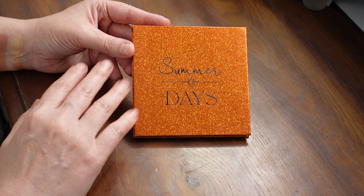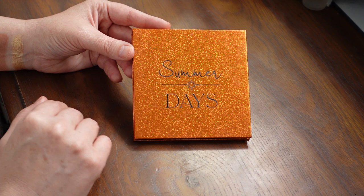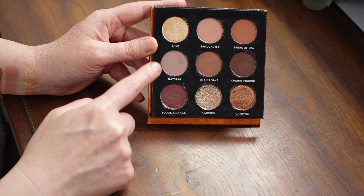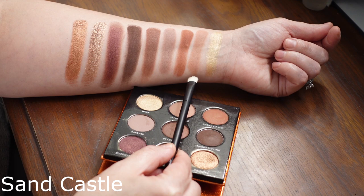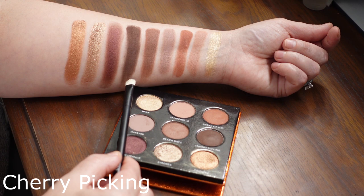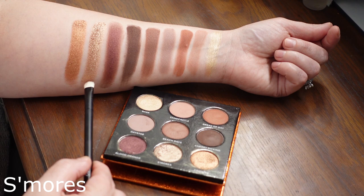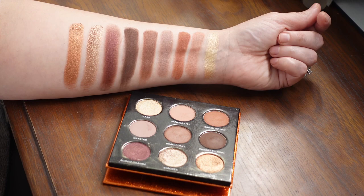This is the Summer Days palette — one of my favorites. This is when I started realizing I preferred smaller palettes, and this was 2019. This was one of the palettes they were giving as a gift with a qualifying purchase. It definitely has more of a warm lean, and then some of these can lean just a little bit pink. The swatches are: Basque, Sandcastle, Break of Day, Daystar, Beach Days, Cherry Picking, Blood Orange, S'mores, and Camping. I love the mattes in here, and these two pressed pigments are just divine.